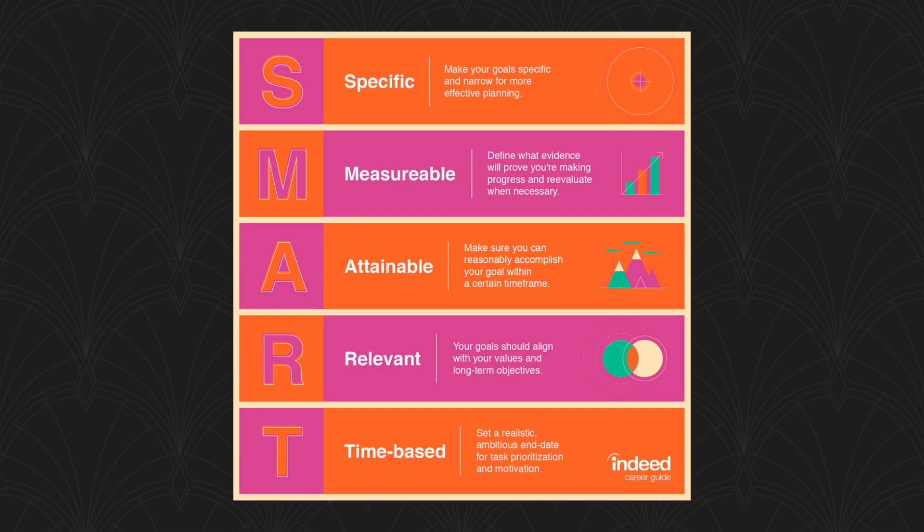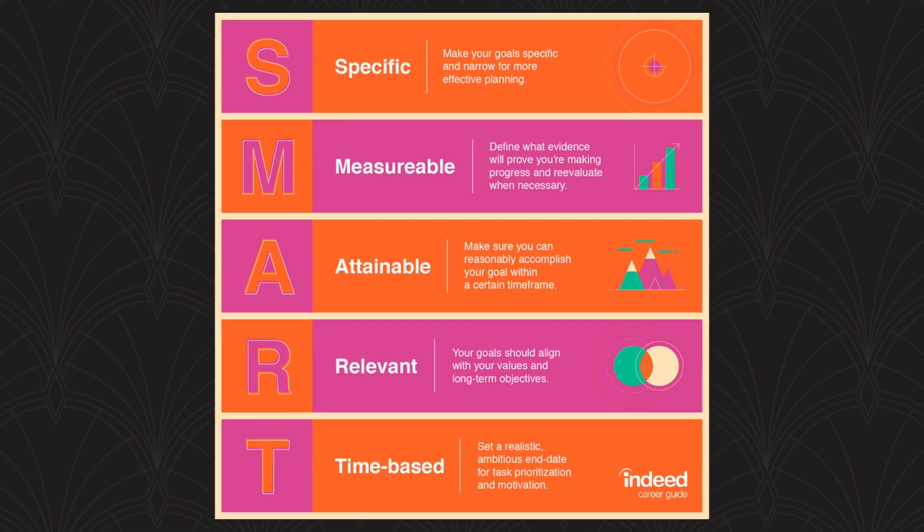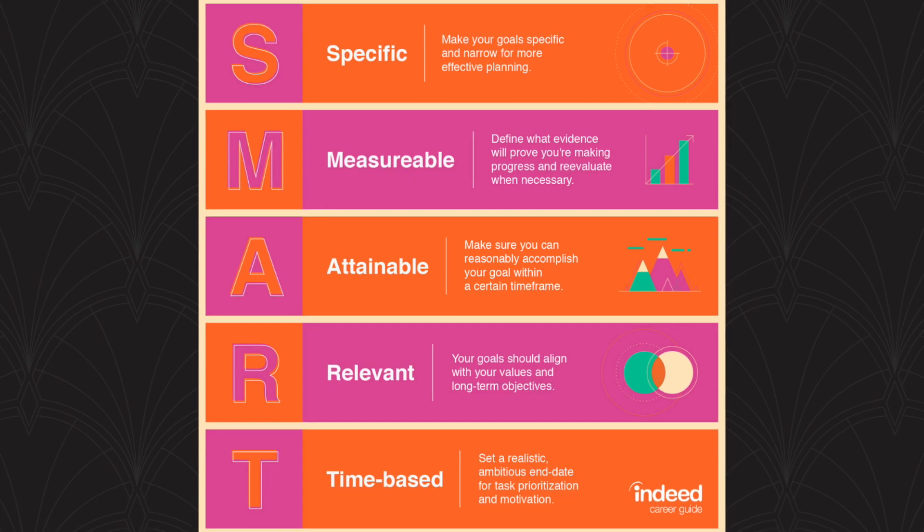SMART is an acronym for Specific, Measurable, Attainable, Relevant, and Timely. First off, let's start with Specific. This is one of the biggest problems that many of us make when trying to make a goal. I'm going to be talking about health goals because I am a dietitian, but these can be applied to any type of goal. In the past I would say I want to lose weight, or I want to eat healthier, or I want to be more fit. These are statements so not specific that I can't technically reach towards them, measure my progress, and find out if I'm even successful.